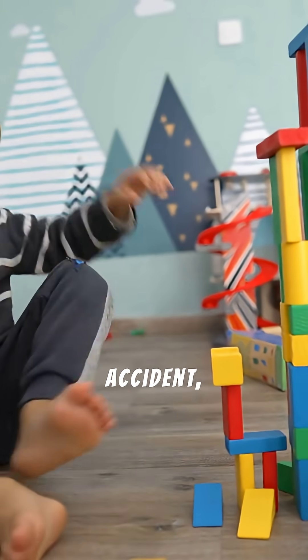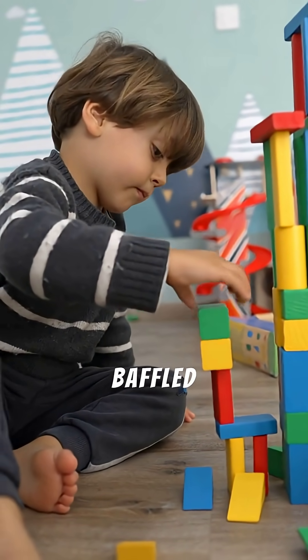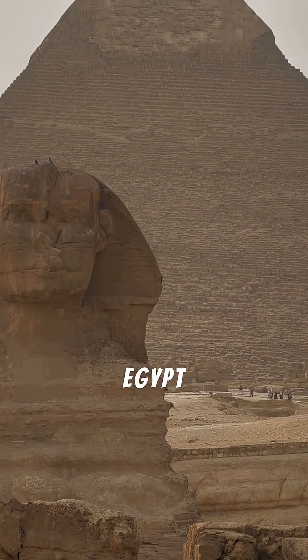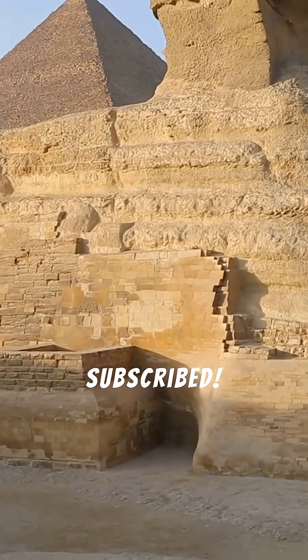This tower leans by accident, but our next wonder is an ancient, mysterious guardian that has baffled historians for millennia. Next time, we return to Egypt to face the Great Sphinx of Giza. To solve its riddle, make sure you're subscribed.